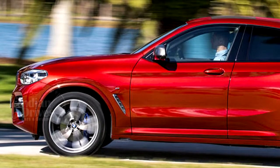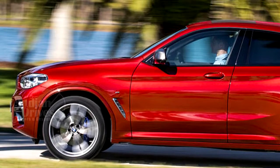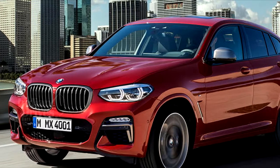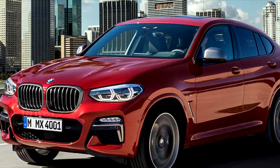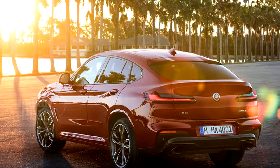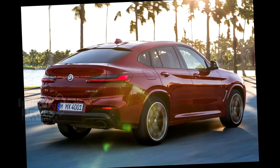For international markets, the X4 will be powered by a range of petrol and diesel engines — a 2.0L petrol in 184hp and 252hp states of tune, and a 2.0L diesel in 190hp and 231hp tunes.